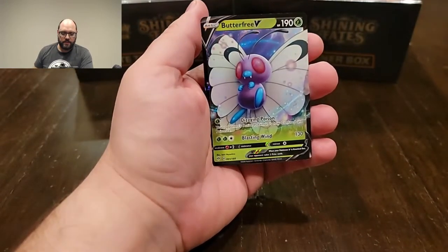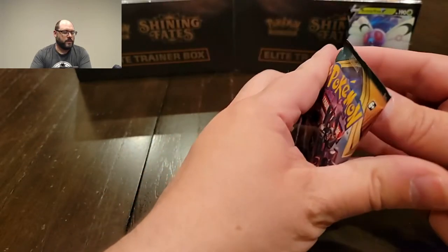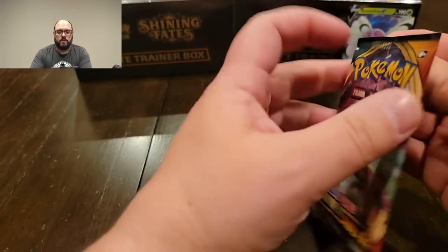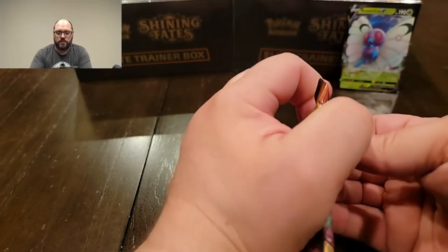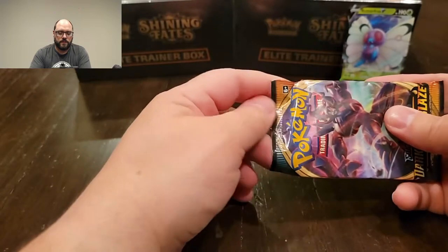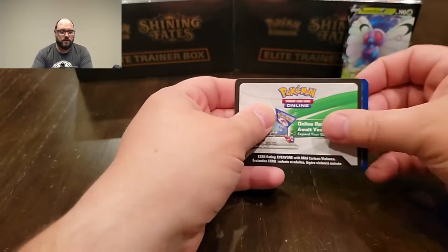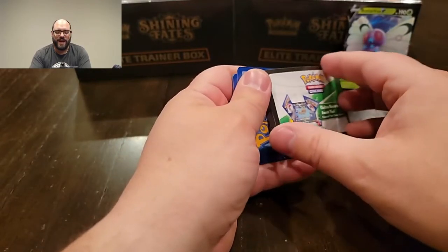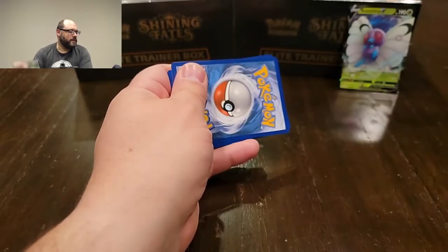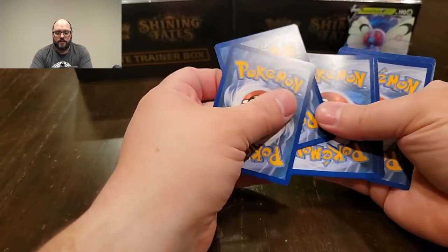Butterfree V — do not have this yet! Oh my god. New setup hiccup: I totally forgot my protective sleeve, so any good cards we pull aren't going to get protected immediately. It's going to have to wait until I'm done because I don't want to get up once I start recording. So anyway, as I'm walking closer I'm like, oh my god, they actually have stuff, they're putting it out.